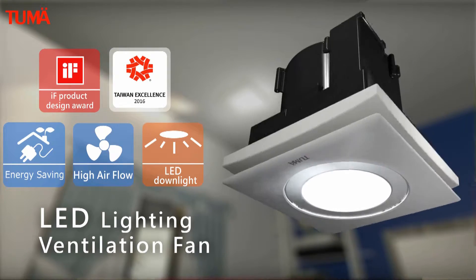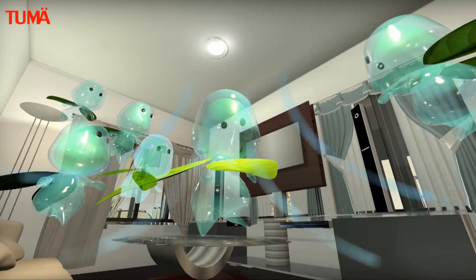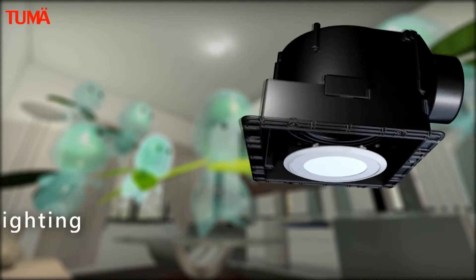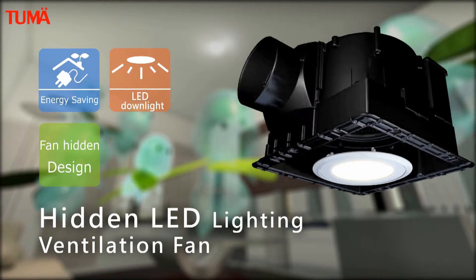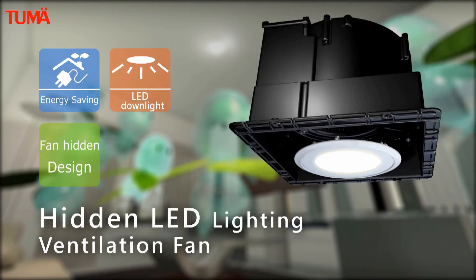The LED lighting ventilation fan is energy-saving with lower power and high airflow, featuring a 12-watt LED downlight. The hidden LED lighting ventilation fan offers energy-saving lower power with a 12-watt LED downlight and a hidden fan design.